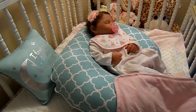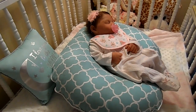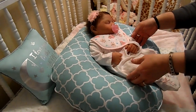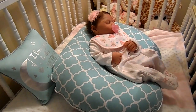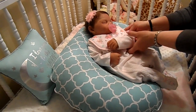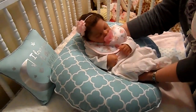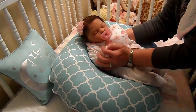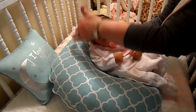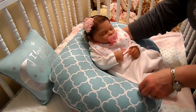Hi guys, welcome back again. Sorry we got rudely interrupted by the memory on my camera. So we got a little interrupted there. Cassie finished her bottle and she's got a little pacifier now. Look at that sweet girl, look at that sweet baby.